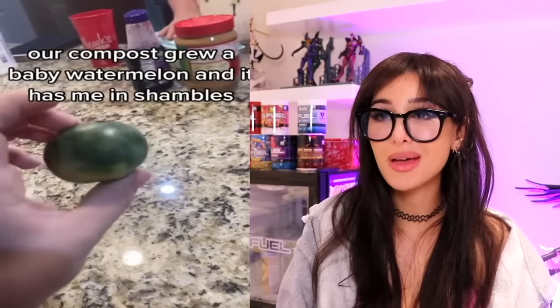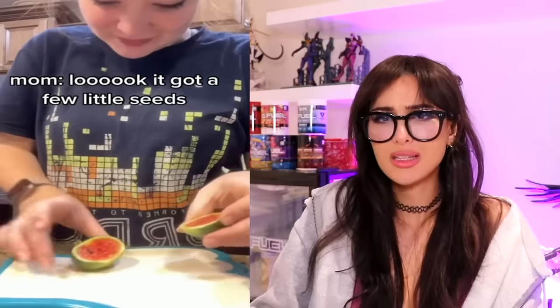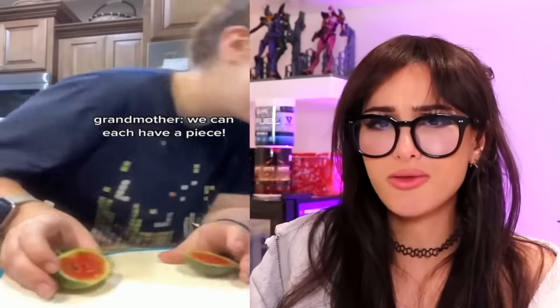Our compost grew a baby watermelon. It's not ready, don't cut him yet. I thought it was gonna be green on the inside, but it's actually like a tiny mini watermelon. But why does it have seeds? Why hasn't natural selection just done away with watermelon seeds? Who's eating them? Do we just keep them around for aesthetic?